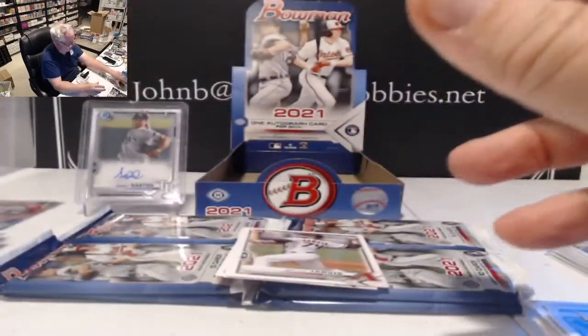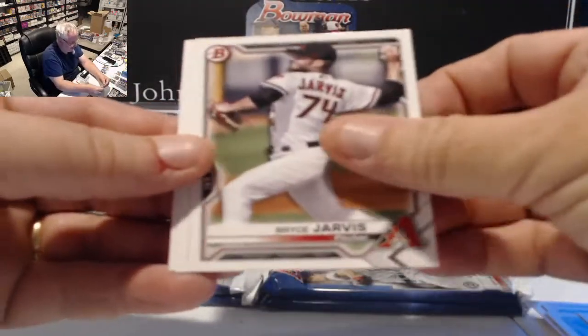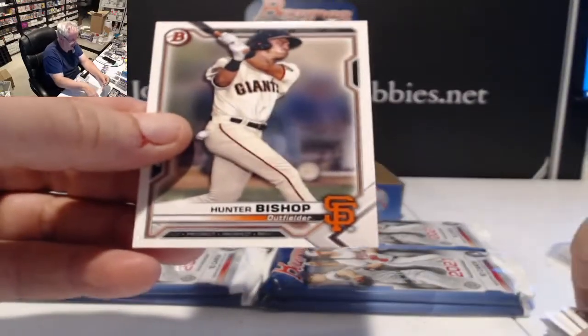That's the third first card in chrome — Bryce Jarvis, Vidal Bruján, and Hunter Bishop.